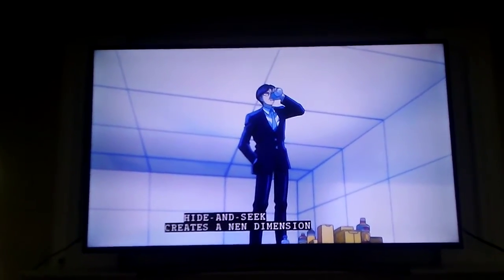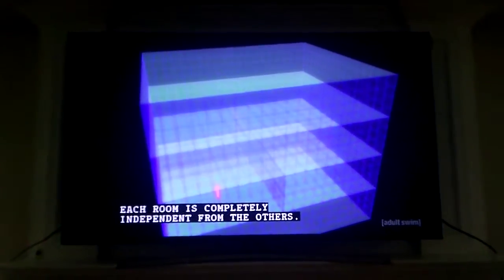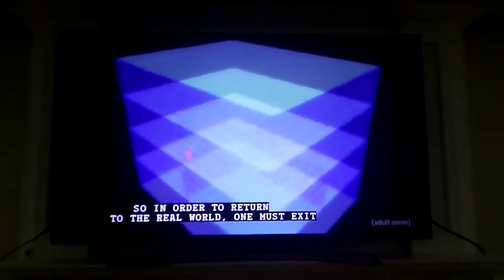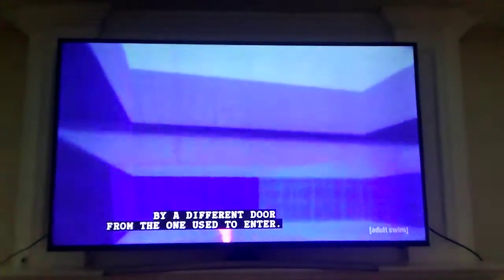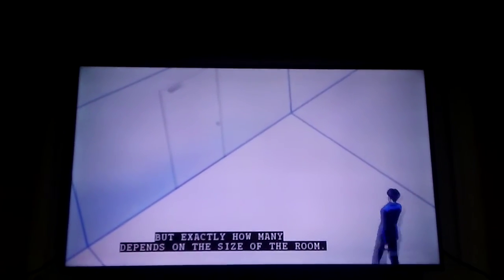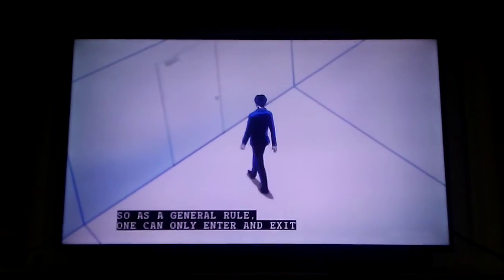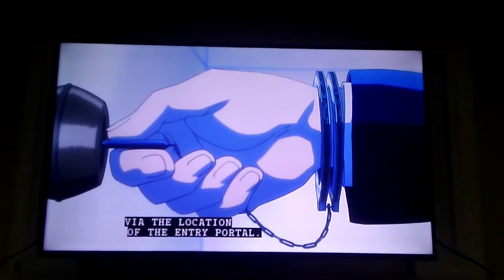Hide-and-seek creates a nim dimension of 21 rooms spread across four floors. Each room is completely independent from the others. The entrance closes as one passes through, so in order to return to the real world, one must exit by a different door from the one used to enter. It is possible to create multiple entrances, but exactly how many depends on the size of the room. The exit leads directly back to the portal that was used for entry, so as a general rule, one can only enter and exit via the location of the entry portal.